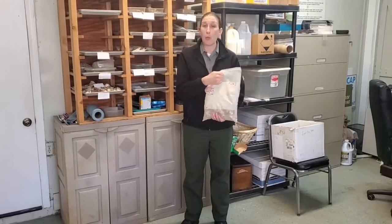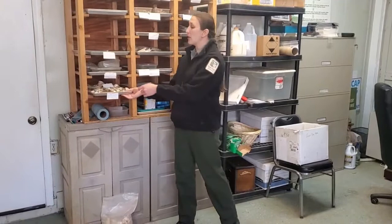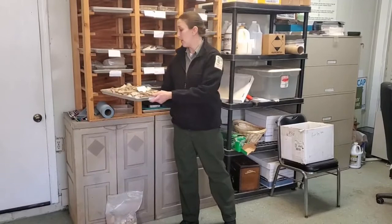Here in our lab we're going to wash all of the artifacts and then dry them on trays, which is what I have here. So all artifacts are washed and dried on the trays to get ready to be sorted.